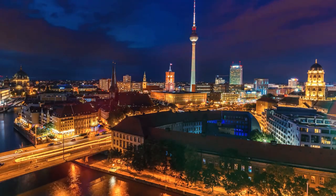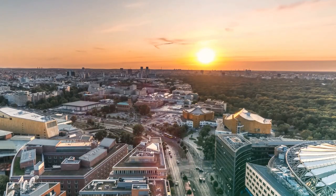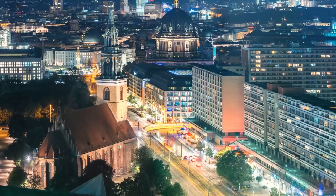In the evening, head to the trendy neighborhood of Mitte for dinner at one of the many trendy restaurants, followed by a night out at one of Berlin's famous clubs.